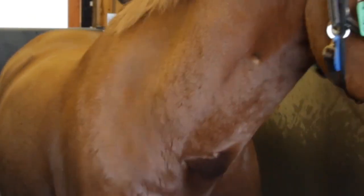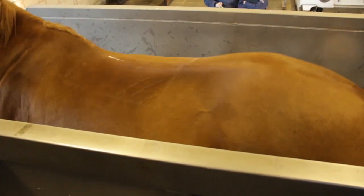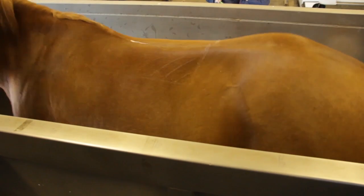A saddle that interferes with the horse's shoulder movement can restrict the proper function of the latissimus dorsi muscle and scapular cartilage. This restriction can limit the horse's ability to extend and adduct the forelimbs, leading to reduced stride length, decreased range of motion, and compromised movement efficiency.